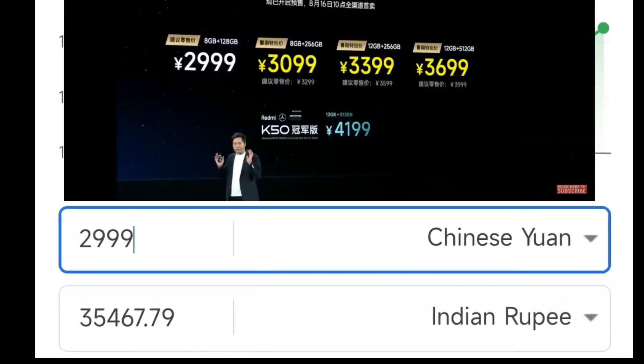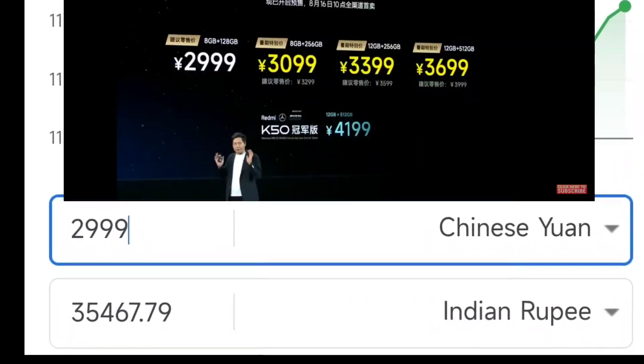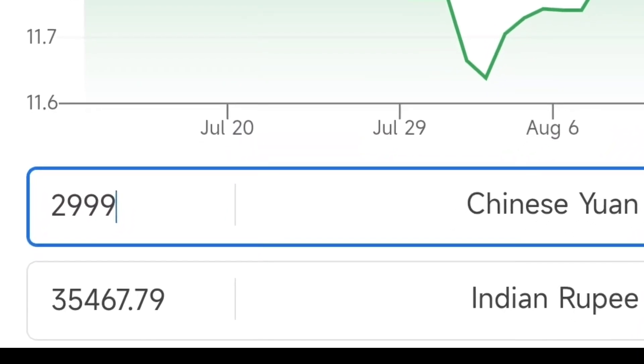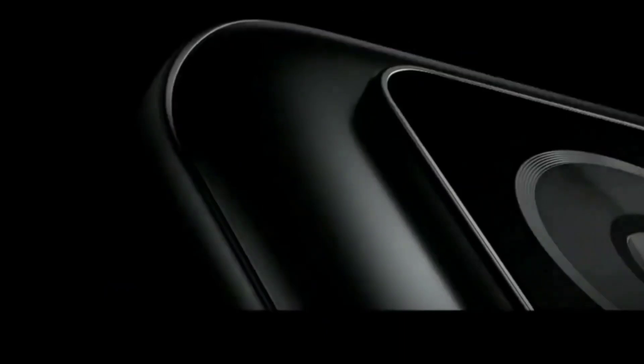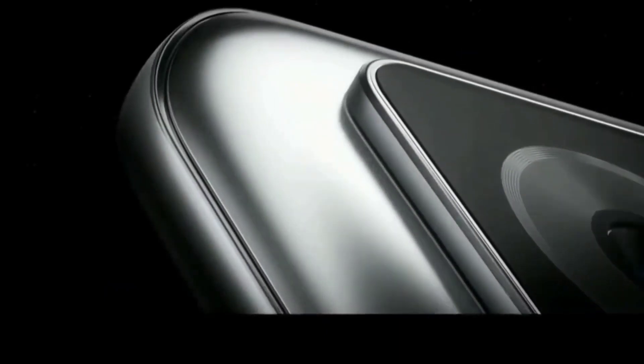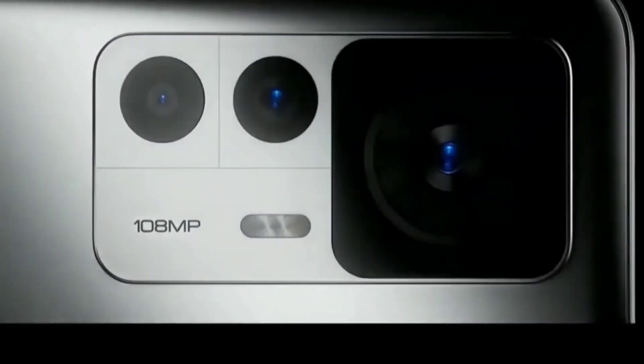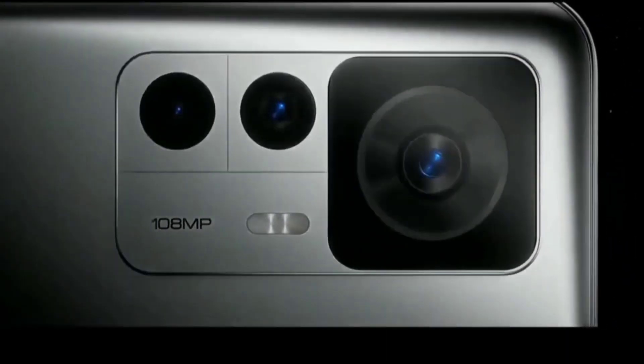The camera will feature a 1-inch main pixel camera lens. These are a few details about the Redmi K50 Ultra, and you can see the designs and look of the device here in this video. Let me know in the comments what are your thoughts.